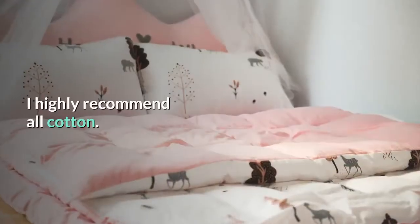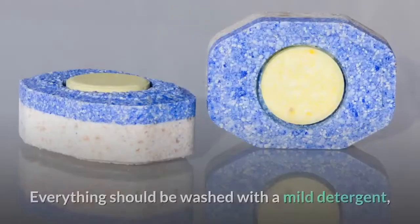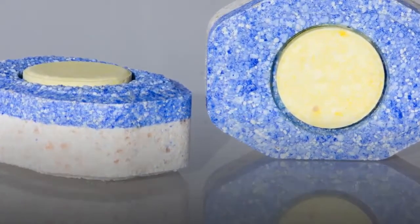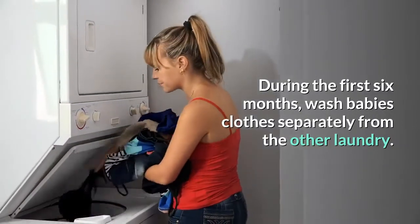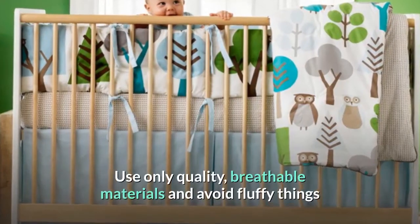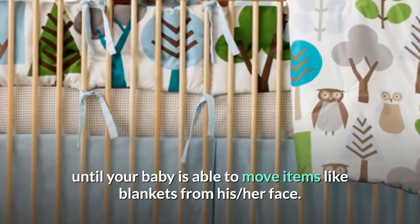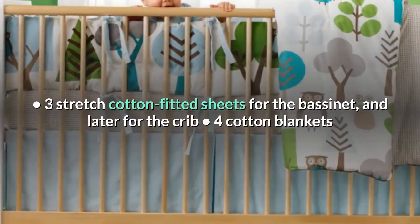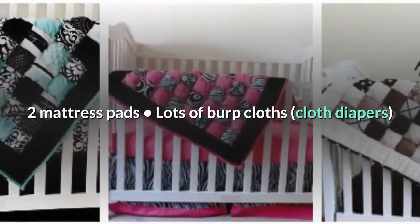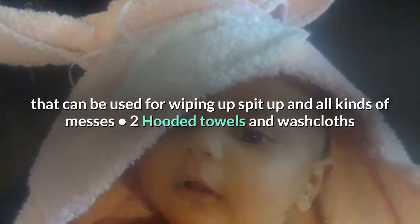Essential linens. I highly recommend all cotton — it's soft and can be washed in hot water to sterilize. Everything should be washed with a mild detergent like Dreft before coming in contact with your baby. During the first six months, wash baby's clothes separately from the other laundry. The baby's bedding should keep your newborn comfortable and safe. Use only quality breathable materials and avoid fluffy things until your baby is able to move items like blankets from his or her face. Three stretch cotton fitted sheets for the bassinet and later for the crib, four cotton blankets that can be used for swaddling, three warmer blankets, two mattress pads, lots of burp cloths and cloth diapers that can be used for wiping up spit-up and all kinds of messes, and two hooded towels and washcloths.